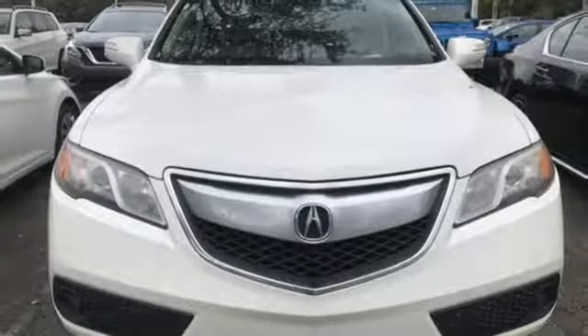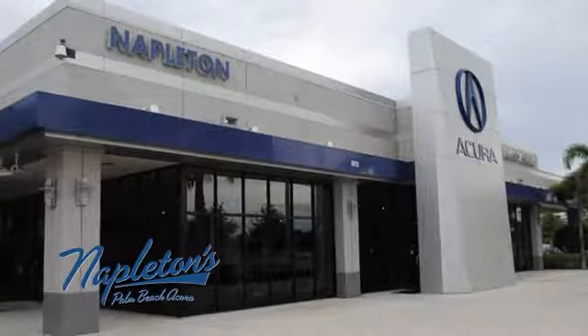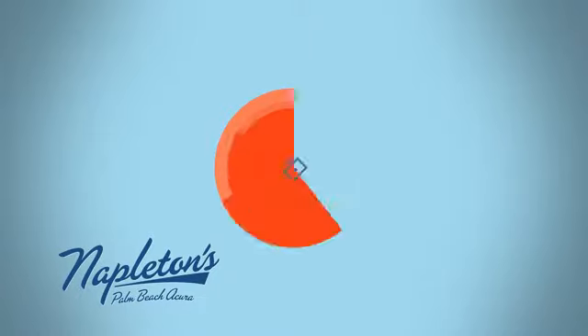Hurry in today and see it for yourself. It's easy to see why Napleton's Palm Beach Acura is your trusted source for Acura vehicles. Call, click, or stop in today.